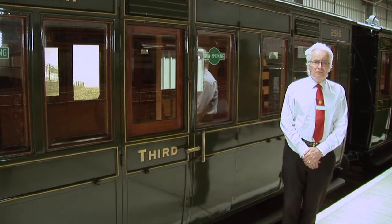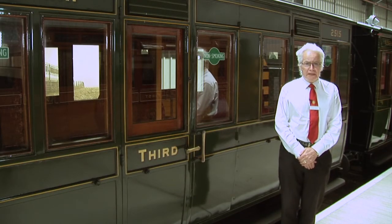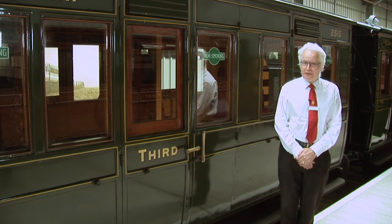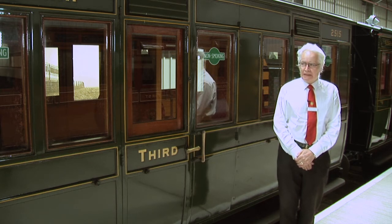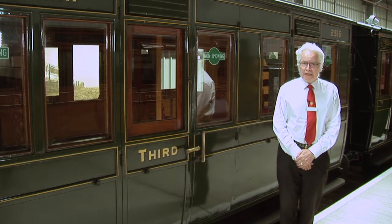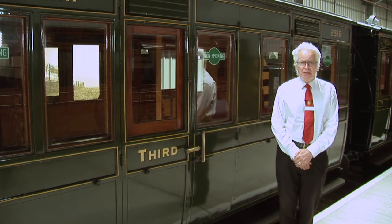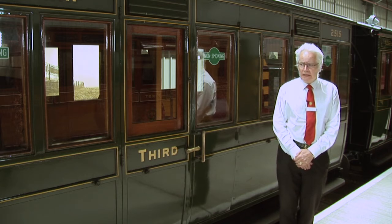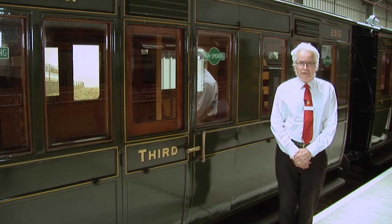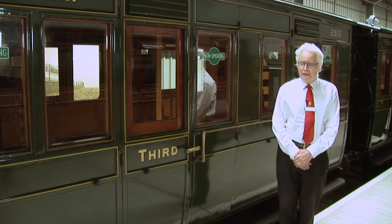This is carriage 2515, built in 1894, and I can claim a tenuous connection with this carriage which I'll explain in a moment. It came to the island in 1929; it had originally been built with six wheels, but by that time the middle wheels had been removed. It came to the island and saw service, as did all of these carriages, on the 55 miles of track on the island.